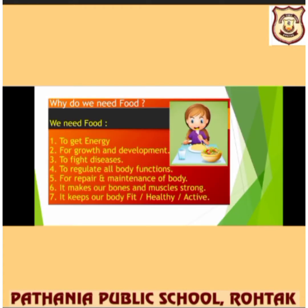Why do we need food? The first question that arises is: we need food to get energy, for growth and development, to fight disease, to regulate all body functions, for repair and maintenance of the body. It makes our bones and muscles strong, keeps our body fit, healthy and active. That's why we need food.